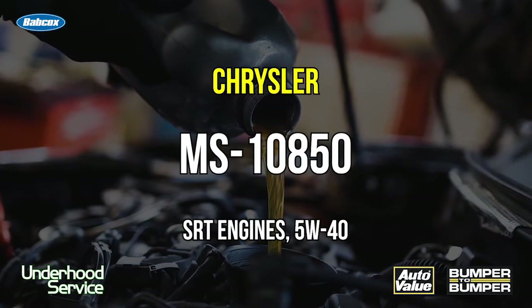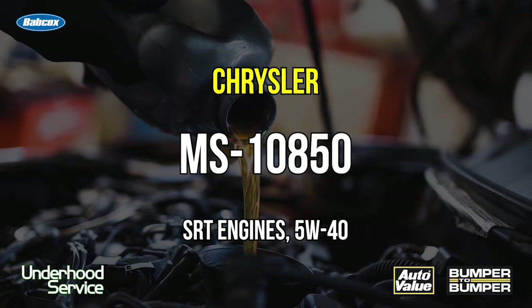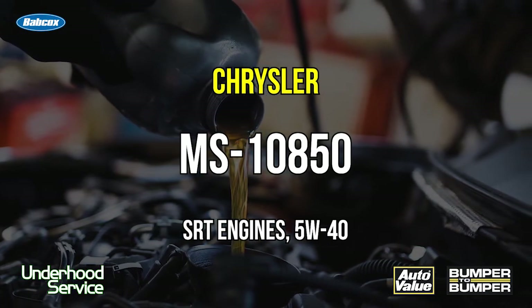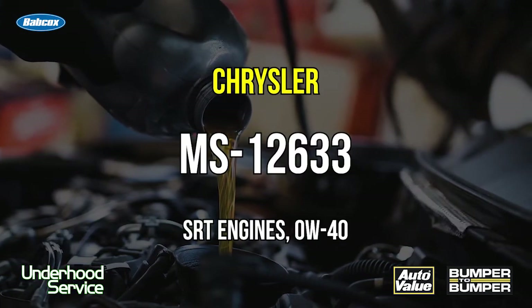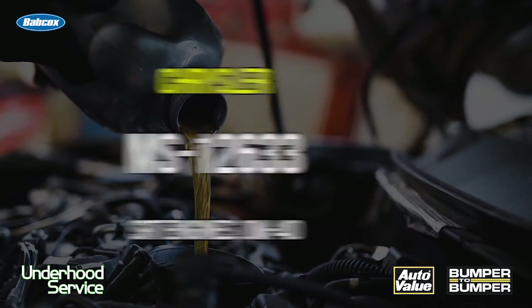They also have other oil weights like MS10850. This is a special 5W-40 for some of the SRT engines. And they also have rarer ones like MS12633, which covers some of their more exotic engines.